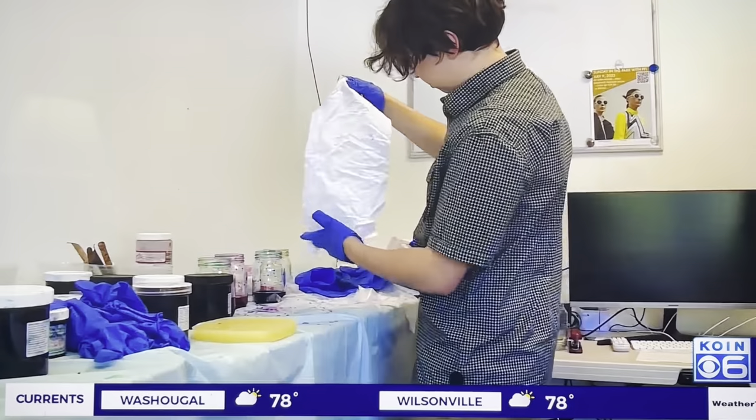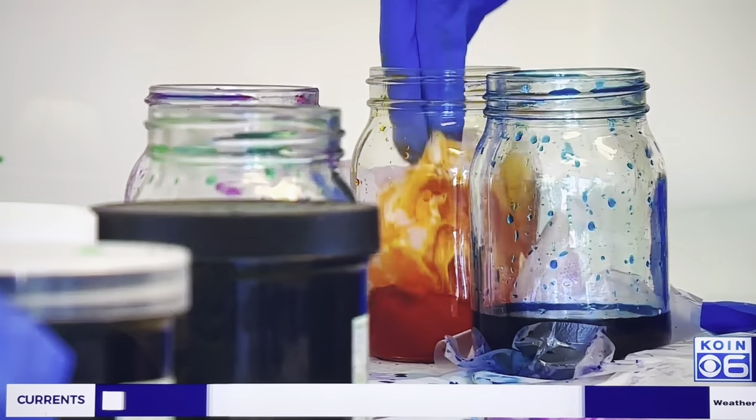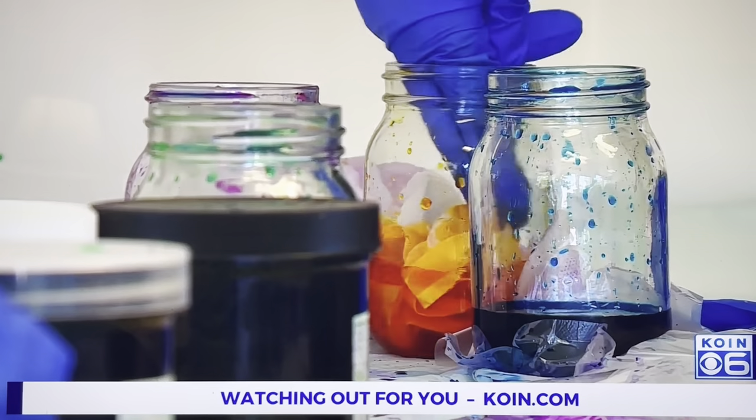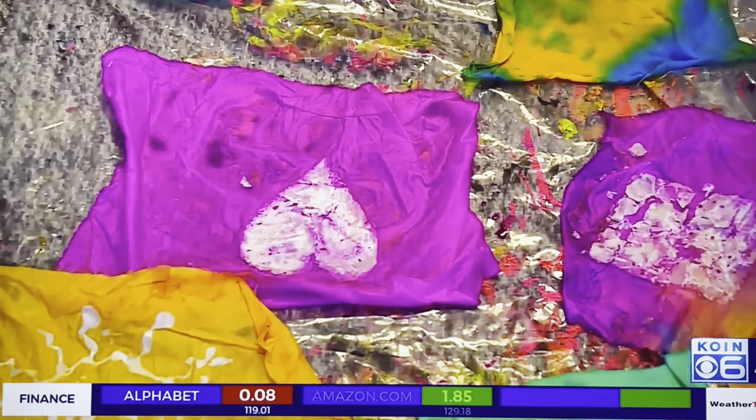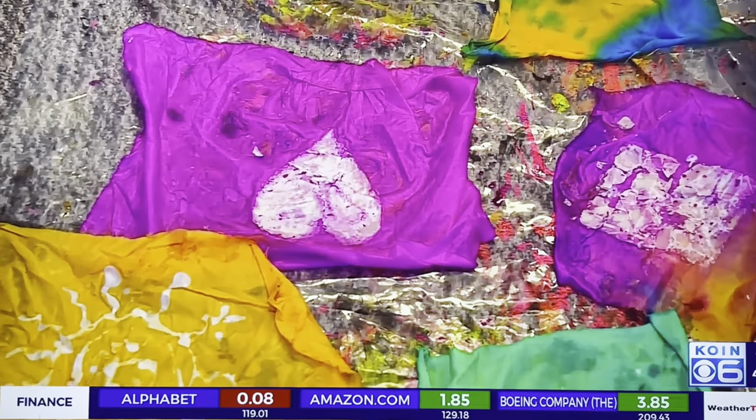So many young people — like these folks today, Gen Z as we call them — are so interested in sustainability, but they're not really knowing what to do with it. This gives them one option. Trish teaches many green techniques at the Fashion Institute to show students that anything can be saved and made into a work of art.